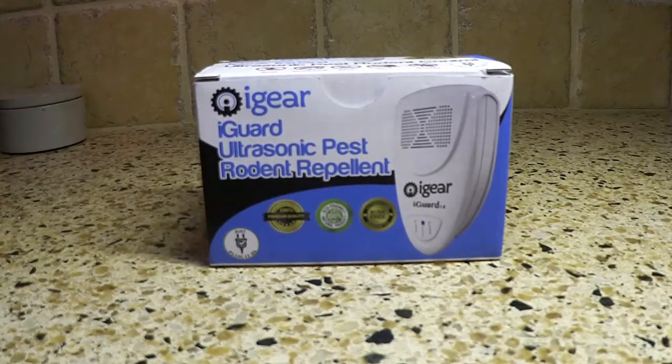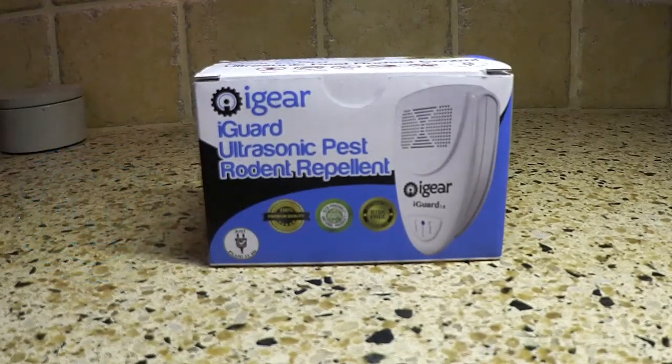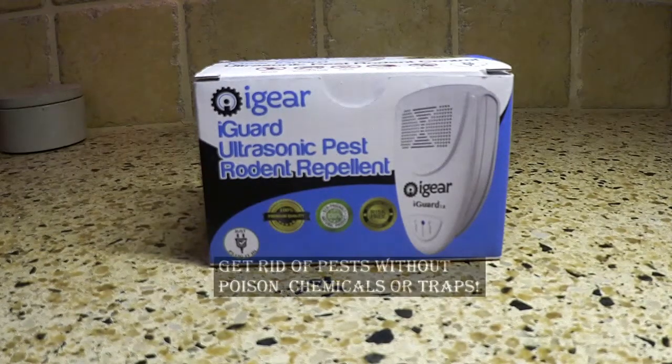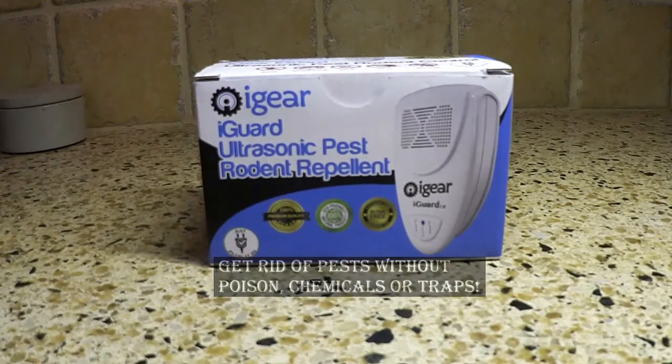Hello, I'm here with the iGear iGuard Ultrasonic Pest Rodent Repellent. This is a way to get rid of pests from your home without using poison, without using chemicals, without using traps — a very easy, just plug it in and forget it kind of way, and let the iGuard do all of the work.